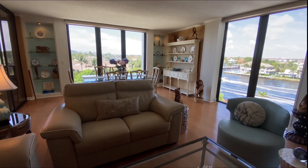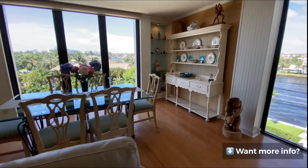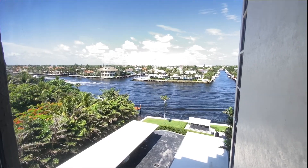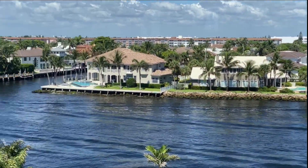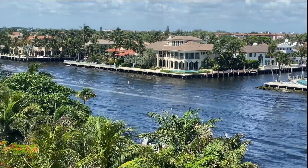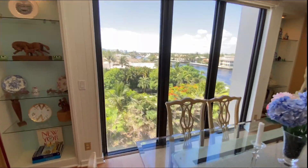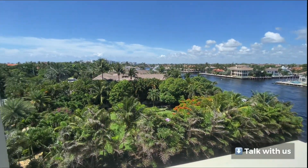Here we go — look at these views! Southern view, western view. I'm going to show you the western view first. We've got a lot of boat action going by right now. We'll pop in here — camera lens adjusting — and look at these luxury homes, then we'll pop out and move over.